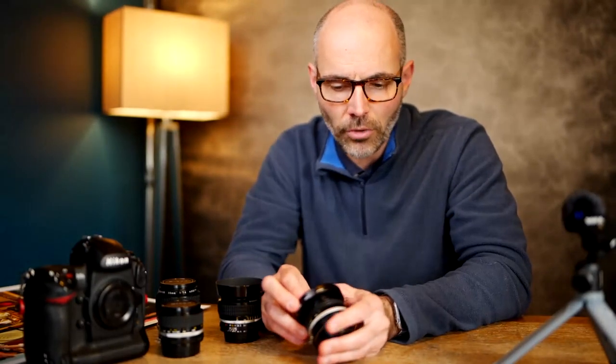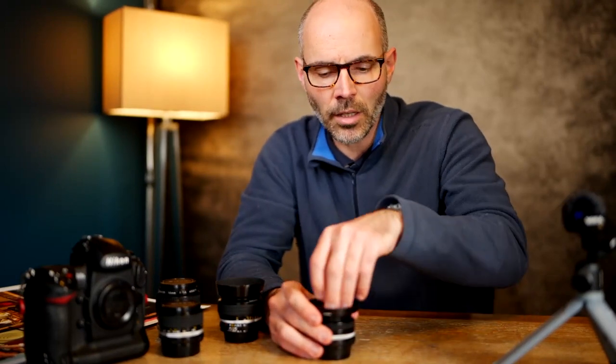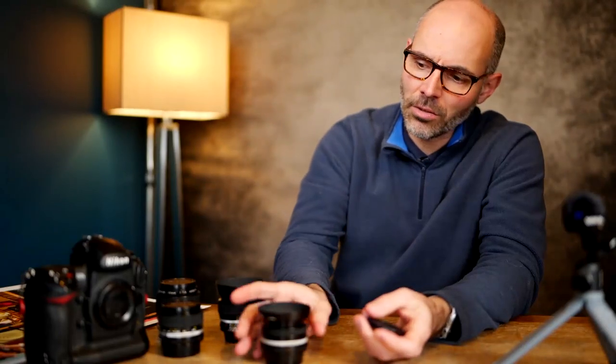You see videos asking 'will the Z9 make you a better photographer?' — no. If you are not a good photographer, you will not be a good photographer with a Z9 either. I see people with a Z9 making technically sharp pictures — birds in focus, yes — but the pictures have no interest. To me, a good picture is one where I ask myself: will I put it on the wall? If the answer is yes, it's a good picture.